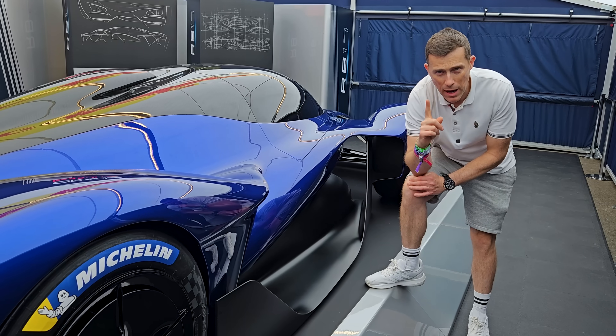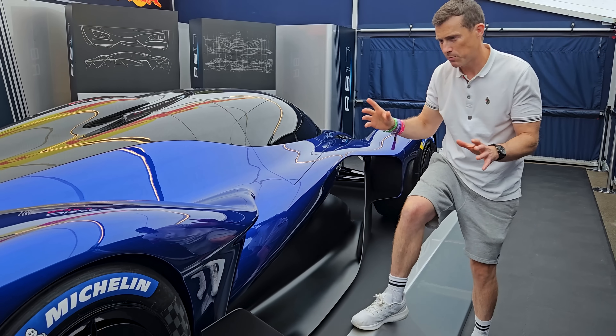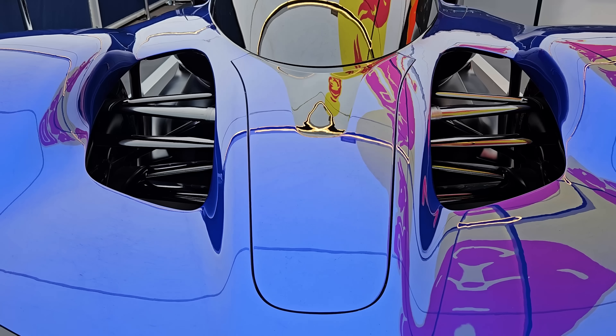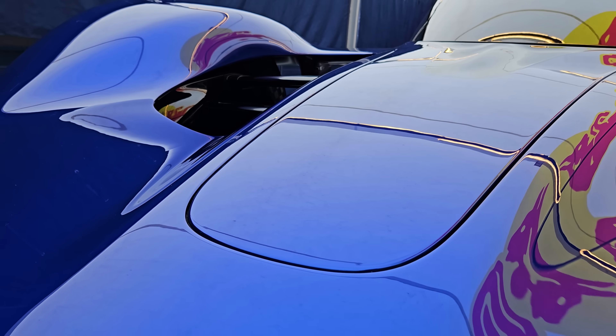I know what you're thinking — what about practicality? Well, this is a two-seater, but you actually have space in special storage pods on either side for a race helmet and a HANS device as well, whereas at the front there's a little front boot — a frunk — where you can store your race suits.